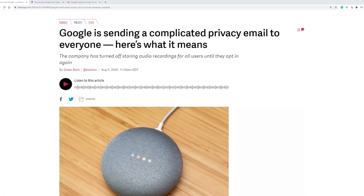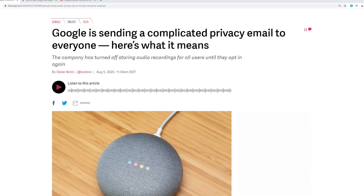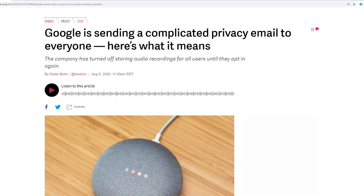Did you know that your Google Assistant has been saving your voice recordings? Just within the last few months, Google has made a policy change not to automatically opt you into voice recording, but this is a feature that might still be turned on for you, and your recordings might still be saved in the cloud. I'm going to show you how to go in and change those settings and also delete your recordings if you want to.